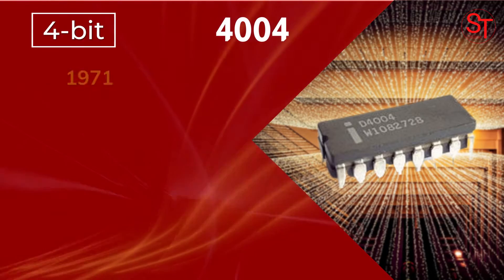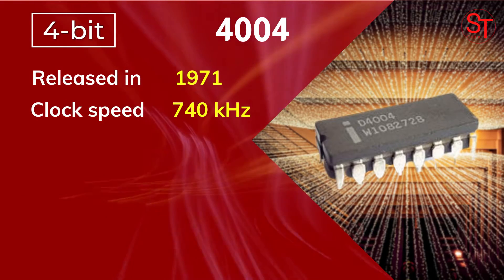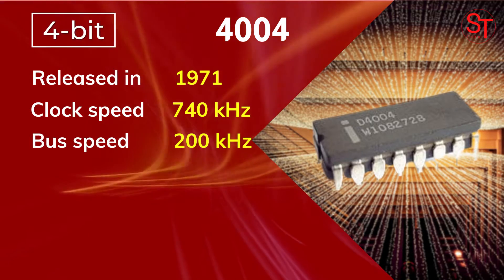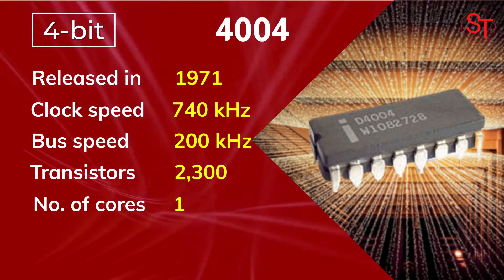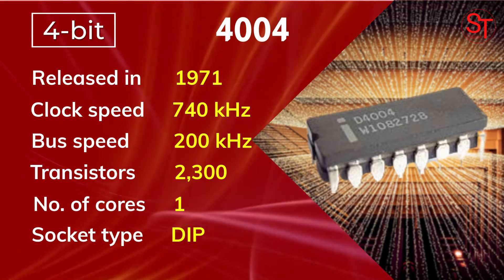Intel's first ever processor, the 4004, a 4-bit processor, was released in 1971. It was the first commercially produced microprocessor by Intel. It had 2300 transistors, one core, with a 740 kHz clock speed.